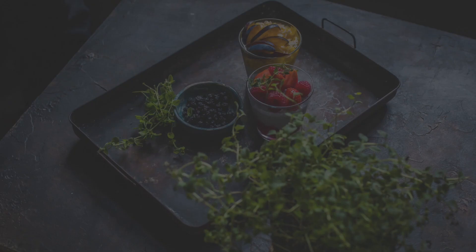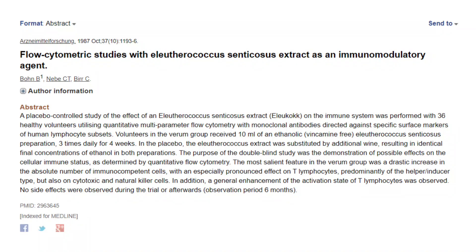Our second herb on the list is L-Euthero, or Siberian ginseng. L-Euthero is typically taken because of its positive effects on cognition as well as physical performance. However, in this study as well as some other studies, L-Euthero had the ability to not only increase T-cells like astragalus did, but also increase natural killer cells within the body, which is another type of immune cell produced in the thymus gland. It has a little more research on immune markers, but because it doesn't have as high a magnitude of effect as astragalus, that's the reason I put it at number two.